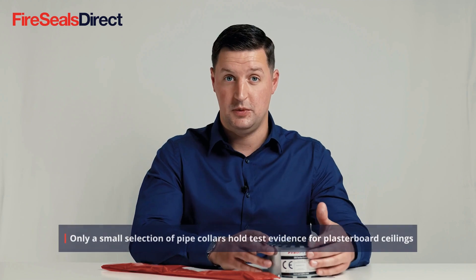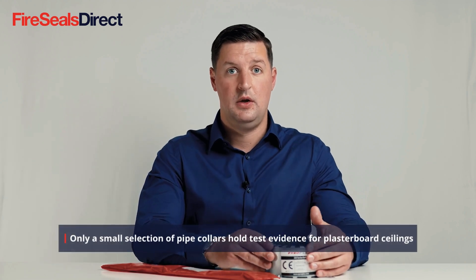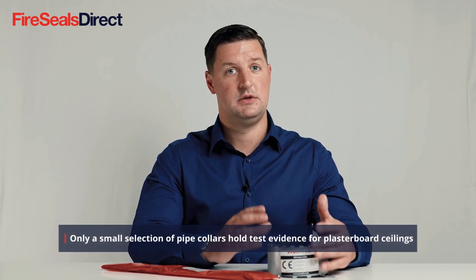Please ensure you read the test specifications and installation instructions for these products, because there are certain applications where these can be used and certain ones where there is no test evidence. The most popular concern is with plasterboard ceiling construction, where there is only very limited test evidence and only very few products will be able to achieve this.